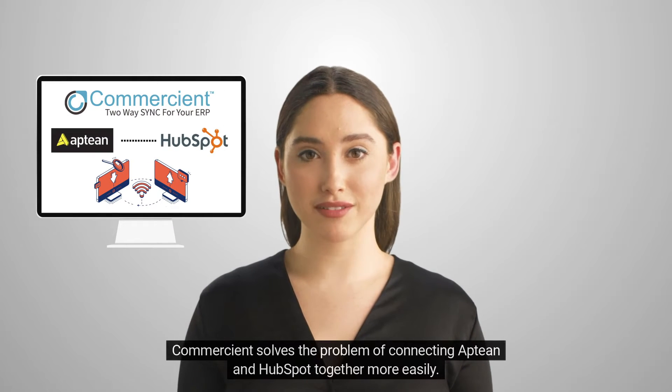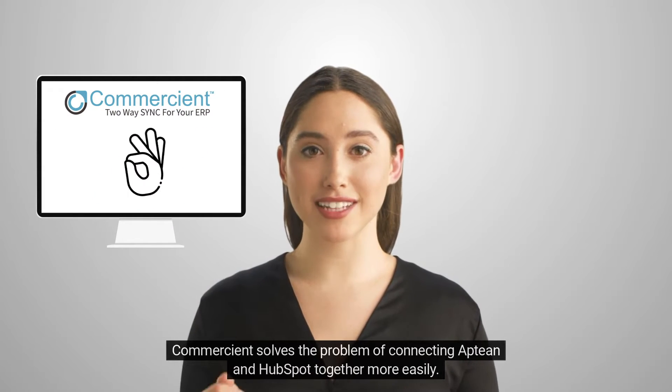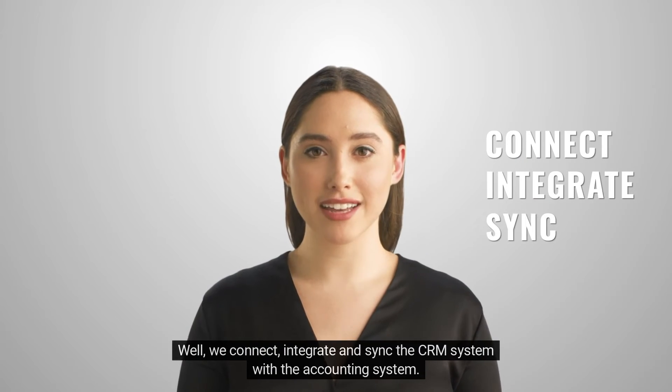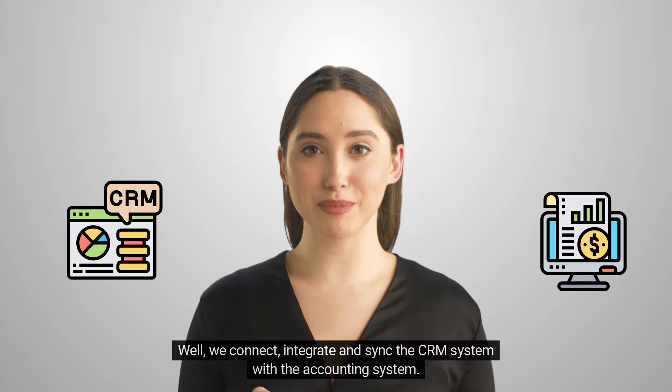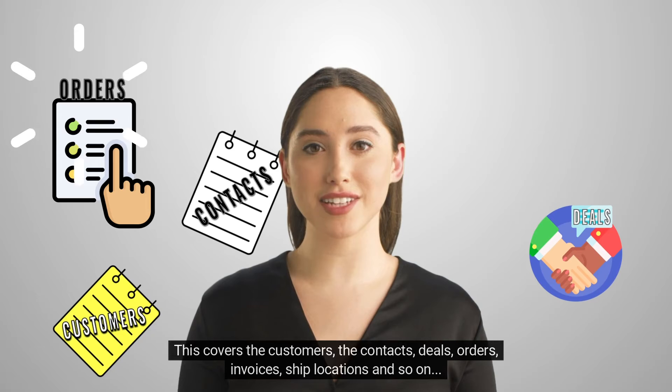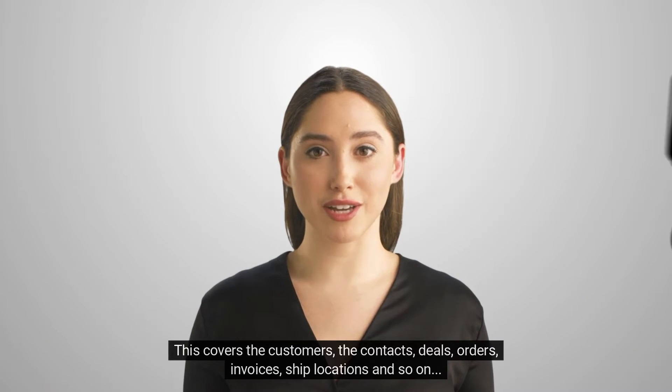Commerciant solves the problem of connecting Aptian and HubSpot together more easily. We connect, integrate and sync the CRM system with the accounting system. This covers the customers, the contacts, deals, orders, invoices, ship locations and so on.